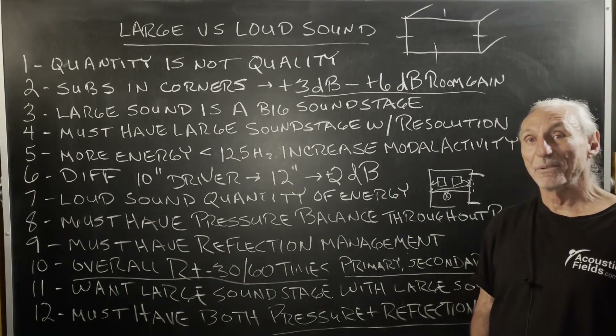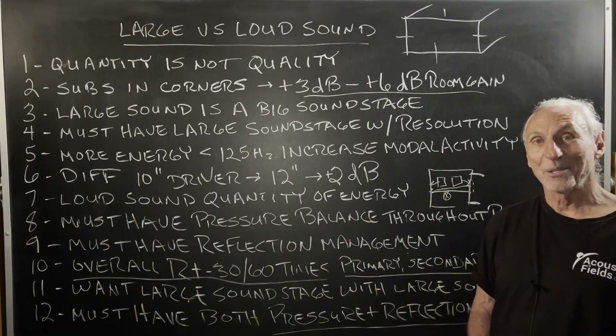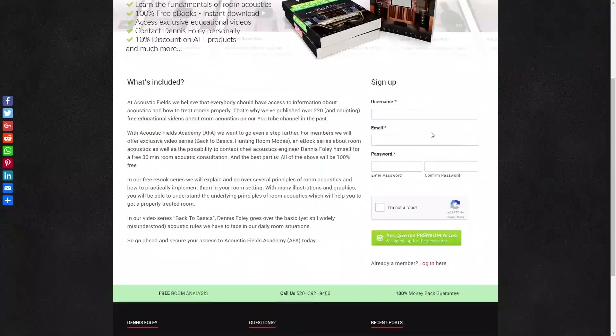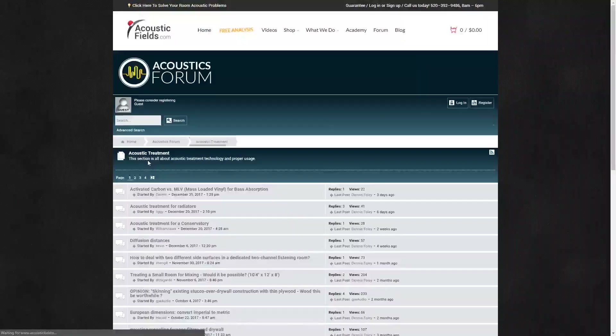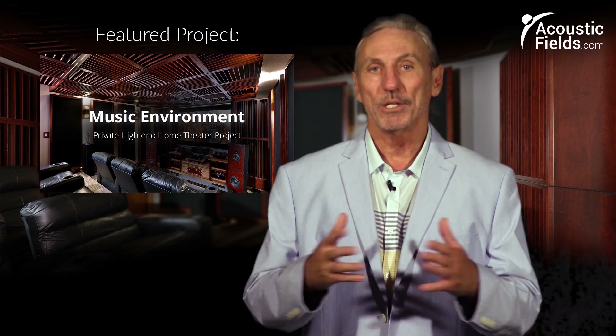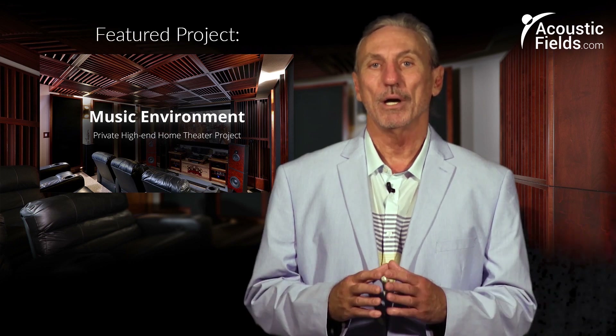Large versus loud sound — I hope this helps. Thank you for watching this video. If you liked it, please give us a thumbs up. We also have a newsletter you can subscribe to — we offer special price discounts to only those on our newsletter. And don't forget about our forum. We've started a forum on our own website where people ask questions, and I usually get a chance every couple of days to look at it. There's an interchange between people on the forum and we'll give you real answers on a regular basis.